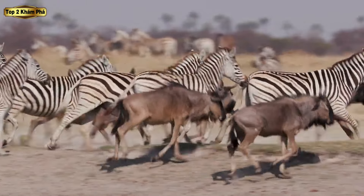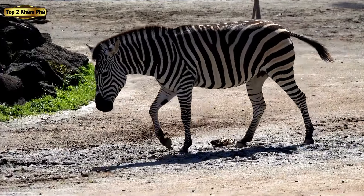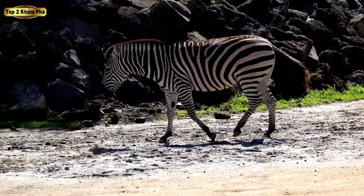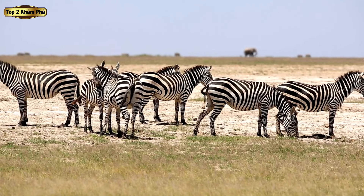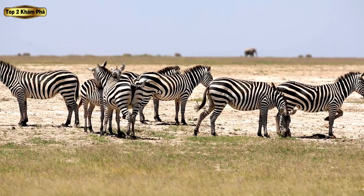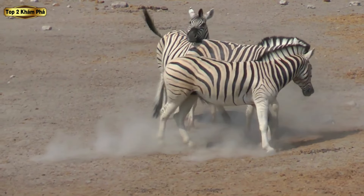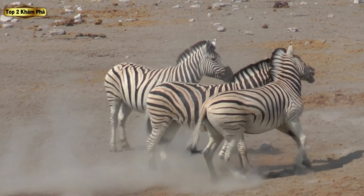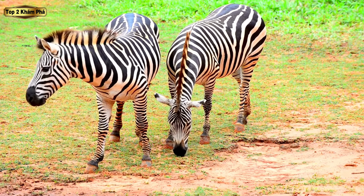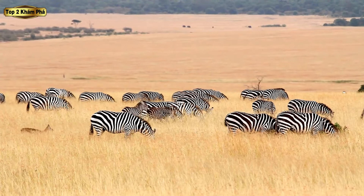Ngựa vằn ngay lập tức có thể được nhận ra bởi các sọc đen trắng đặc biệt của chúng, một đặc điểm khiến chúng trở nên khác biệt trong vương quốc động vật. Những sọc này là duy nhất đối với mỗi cá thể, giống như dấu vân tay của con người và đóng một vai trò quan trọng trong các tương tác xã hội của chúng. Những đường sọc này không chỉ là đồ trang trí mà còn phục vụ một mục đích, hay thậm chí có thể còn nhiều hơn một mục đích.